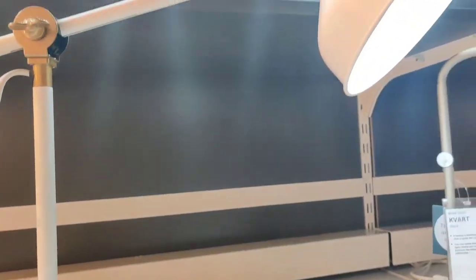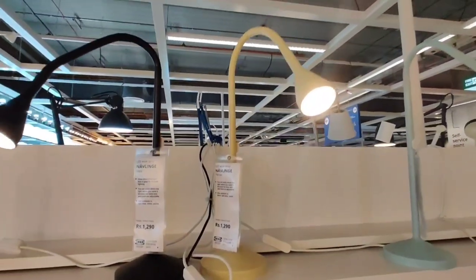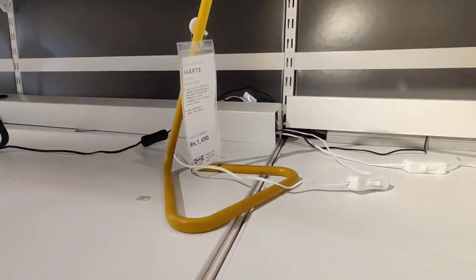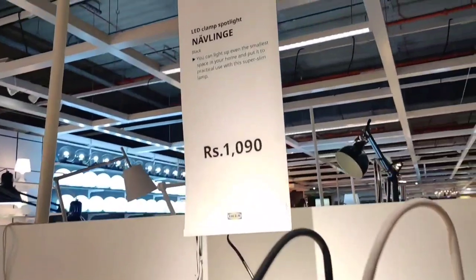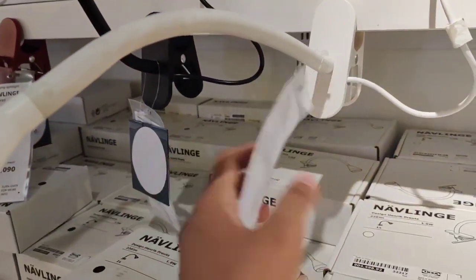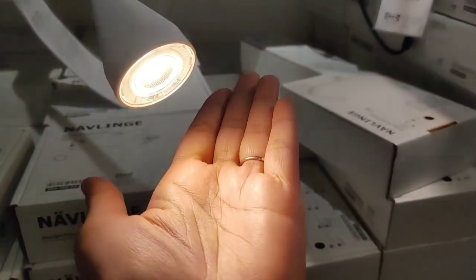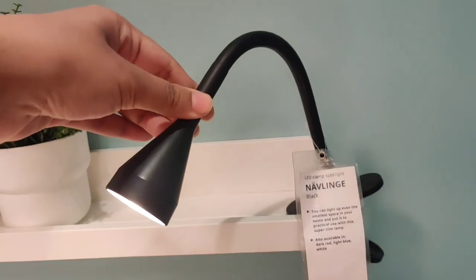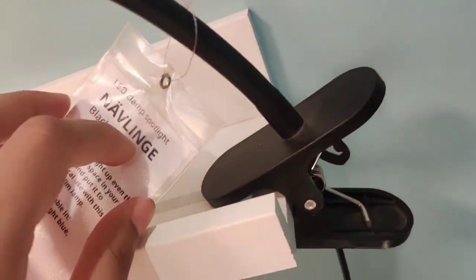Moving on to the work mode, there were many options of table lamp in terms of study lamp, not the decorative one. These are focus lights which you can use on your table and will also bring quirkiness to the room. I find the price of these lamps to be very reasonable at 1000. They have clips which you can plug onto any shelf or on the side of your bed. The light was decent enough so that you can work at night, you can easily rotate it as per your requirement, and the clip was quite sturdy.